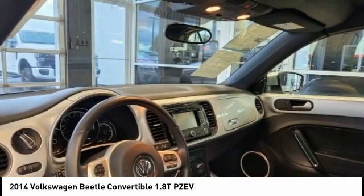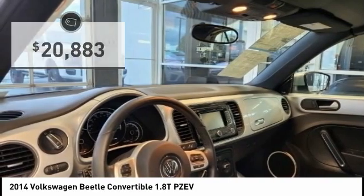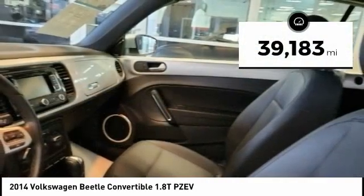The design of Volkswagen's Beetle captures the essence of the original bug and is priced below $25,000. This vehicle has less than 40,000 miles.